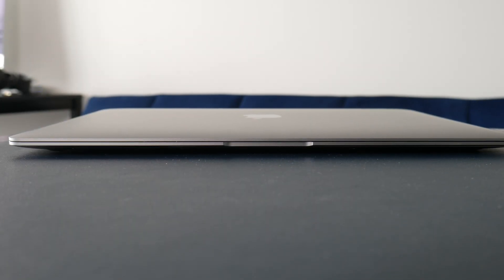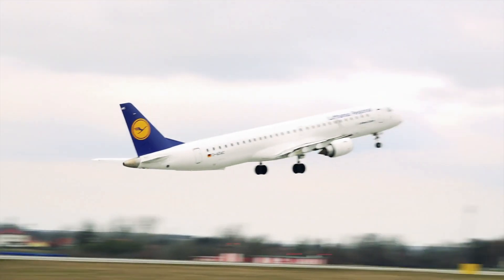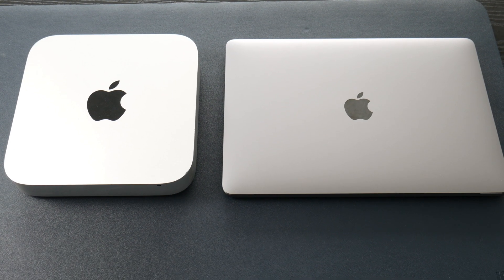Number one like is the design. It's got this wedge shape — so thin, so light, easy to carry and move, 13 inches, a perfect size for planes and travel. The wedge shape is actually good; it doesn't cut into your arms as much as the square design on the new 14 and 16-inch models. Overall, the design is really elegant and still looks great in 2022.